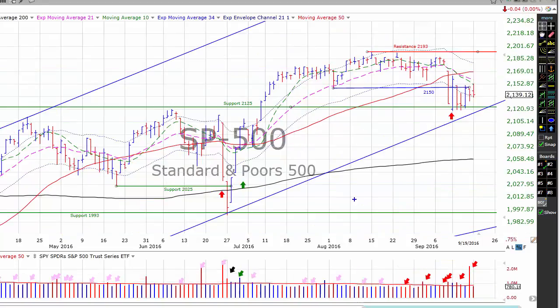The S&P yesterday closed essentially unchanged, down 4 one-hundredths of a point at 21.39. The S&P challenged minor resistance in the 21.50 area and failed. We have support in the 21.25 range. Trading volume was very light, well below average and significantly below the triple witching volume of Friday. We are in an uptrend under pressure on the S&P 500, with six distribution days over the past month, accumulating on the right side of the chart — a bearish sign. Our market timing model on the S&P is on a don't-buy signal.